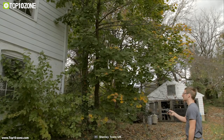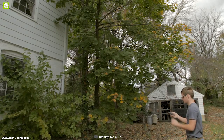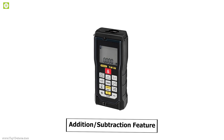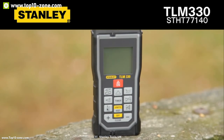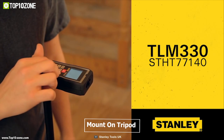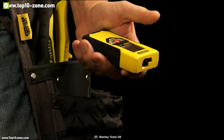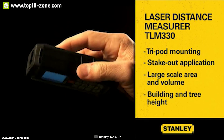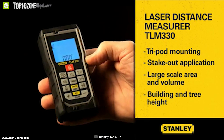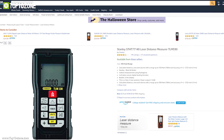It also has a memory functionality that stores the last 20 measurements for reference, helping to improve efficiency on the job site. The addition and subtraction feature is a convenient way to calculate in the field using standard measurement units. You can mount this device on a tripod to get more accurate information. It is a lightweight device with over-molded housing and water-resistant casing, providing durability in rugged conditions. With amazing reviews and ratings, it is available online at around $220.